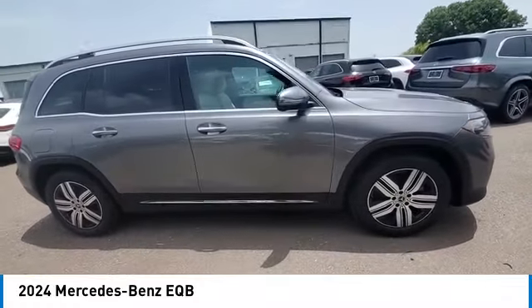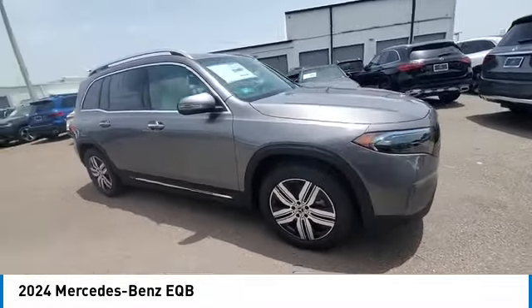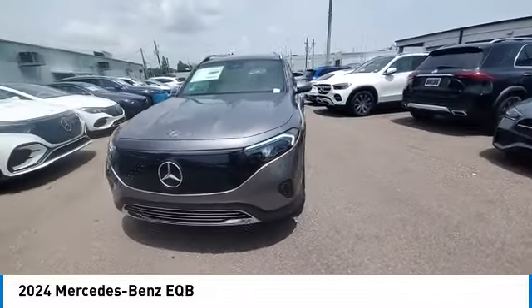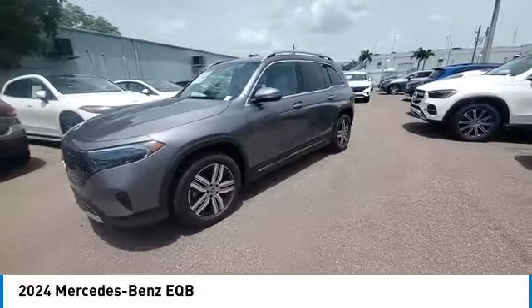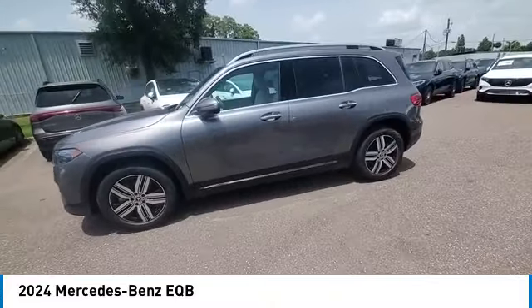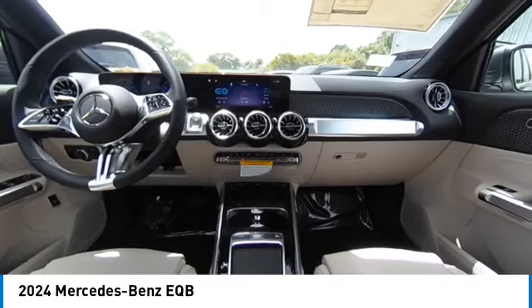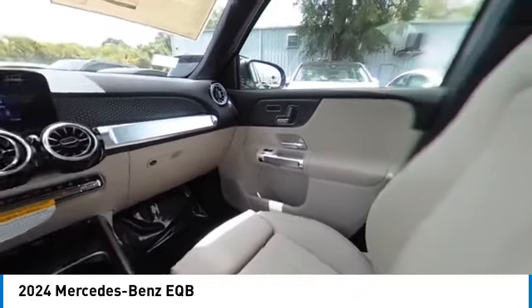Here are some of this vehicle's great options: rain-sensing wipers, heated mirrors, alloy wheels, rear spoiler, power lift gate, brake assist, remote keyless entry, fog lights, winter package, integrated turn signal mirrors. Your new ride is just a phone call away.